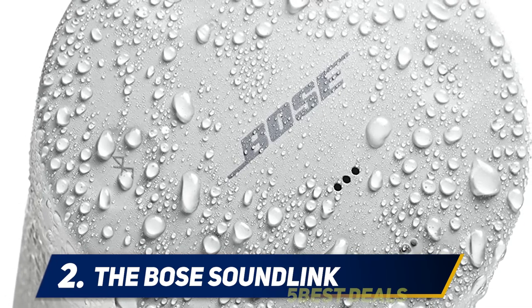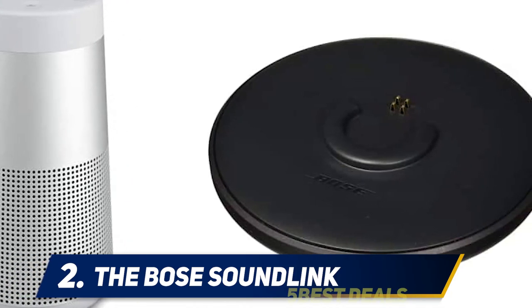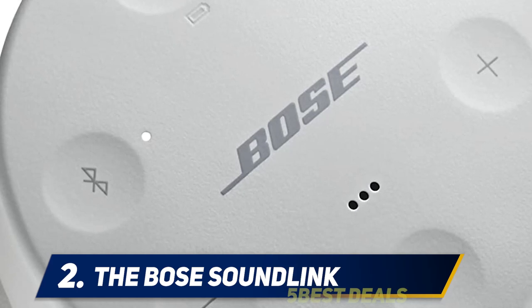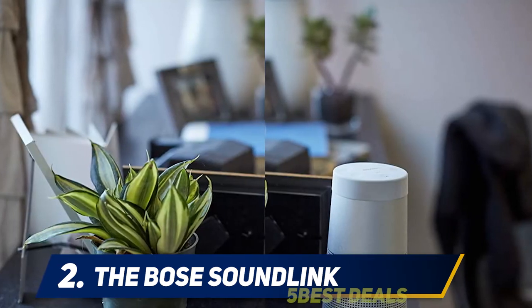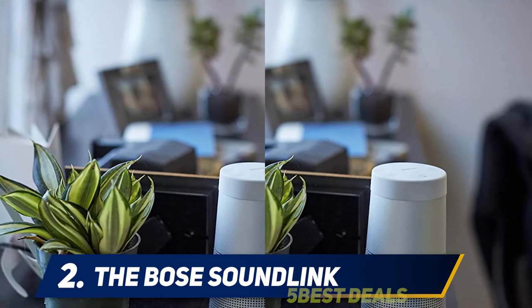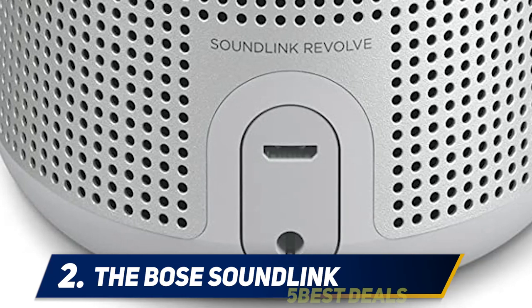Other companies make similar-style speakers, but one user says this one from Bose is above the rest: if you have owned a 360-degree speaker under a hundred bucks and then upgrade to this one, wow, what a difference. I own the SoundCare Flare also — it sounds good — but you get what you pay for. The lows are much more pronounced on the Bose, along with a much fuller sound. It powered the music at our outdoor wedding ceremony and all 120 people could hear just fine.